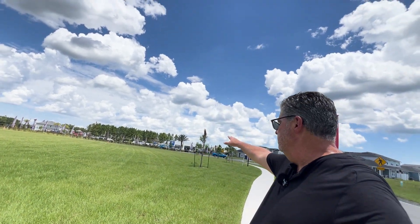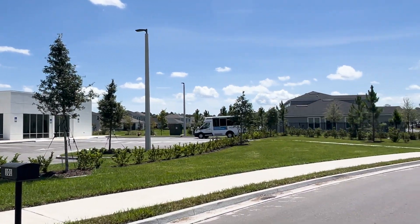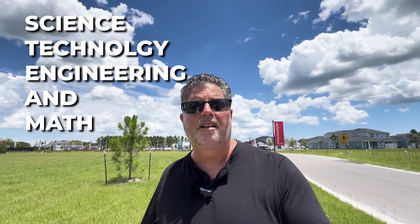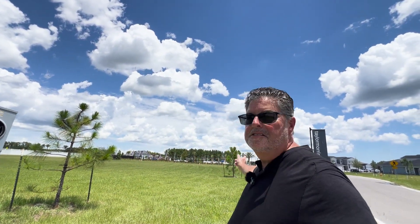One quick thing before we get started with the tour — you can see behind me a building with a blue sign that says Explorers. That is a preschool called Amazing Explorers Academy, and they specialize in STEAM: science, technology, engineering, and math. It's open to the public but there is tuition involved. It's got a really cool curriculum, so if you want to get your preschooler ahead of the game with that STEAM curriculum, check it out — it's right outside the gates of Cherry Elm.